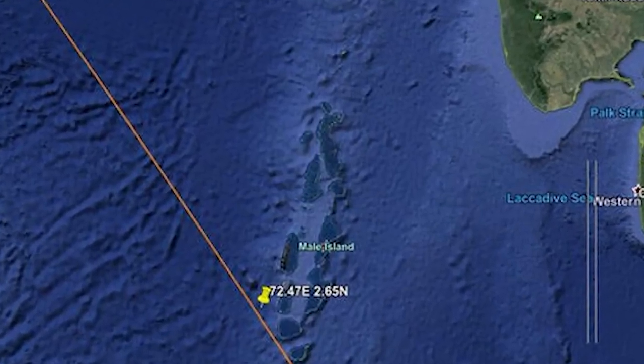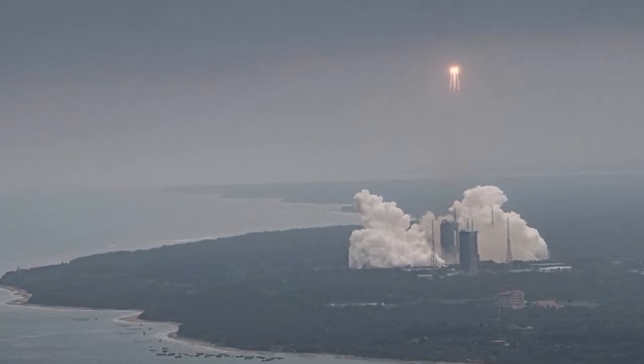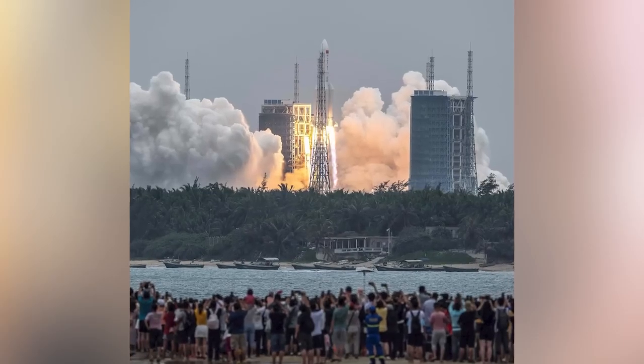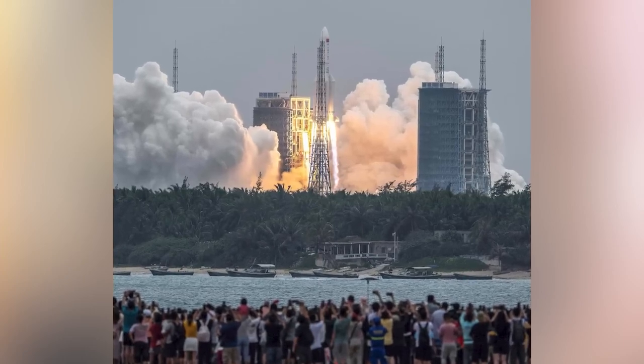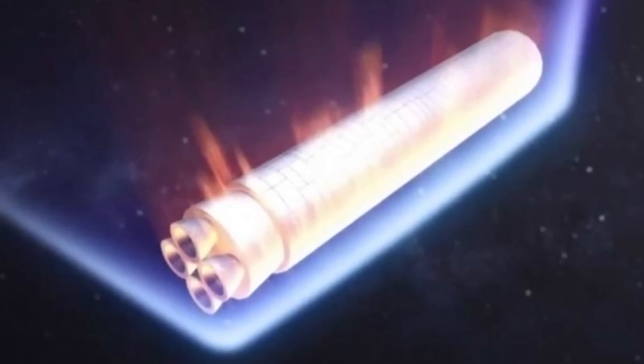Usually when rockets discard pieces, it's done so strategically — falling into the ocean, normally the Atlantic, in a graveyard. This was not supposed to happen. Thankfully, it didn't land in New York. That would have been terrifying — it would look like Loki had arrived.